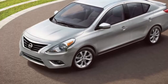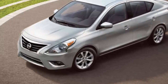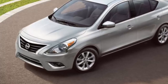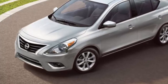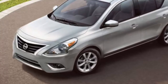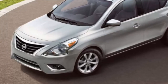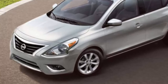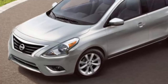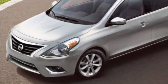Nissan brands the updated Versas as 2018 main model year vehicles. The additional gear isn't a generous gift from Nissan as much as it is a move to make the vehicles compliant with federal law. As of May 1st, rear-view cameras are required on all new passenger cars in the US. The 2018 Versa was one of the last new vehicles to not include a rear-view camera as standard equipment. Dealers will likely have 2018 and 2018.5 Versa subcompact cars on their lots for a while, meaning shoppers interested in the extra features may need to look closely before signing on the dotted line.